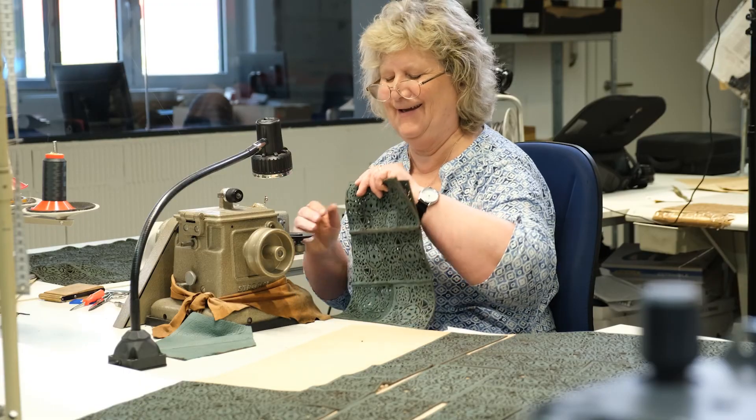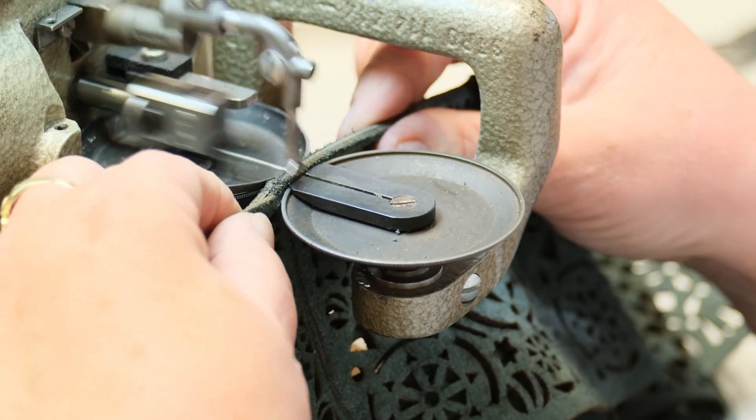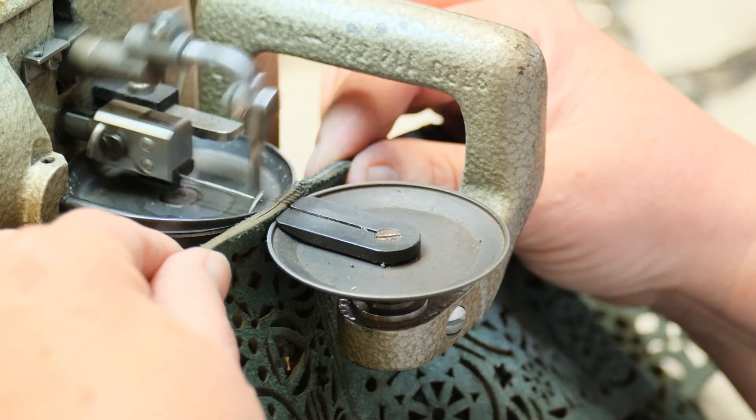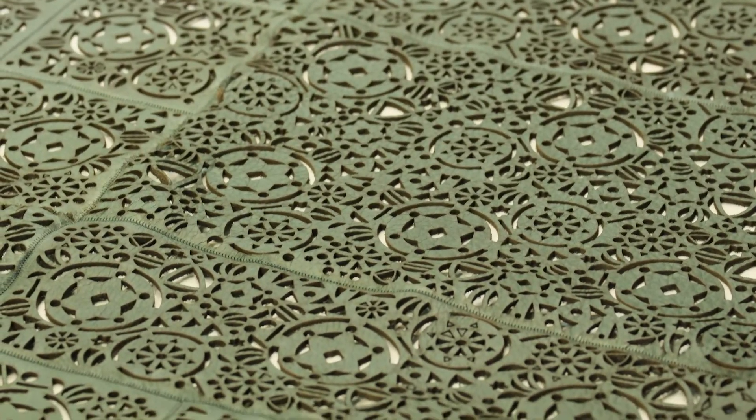Then the many individual parts are assembled into a complete curtain. This is done by hand at Wunschleder Manufaktor. A lot of expertise and skill is necessary to get those perfectly flat seams.